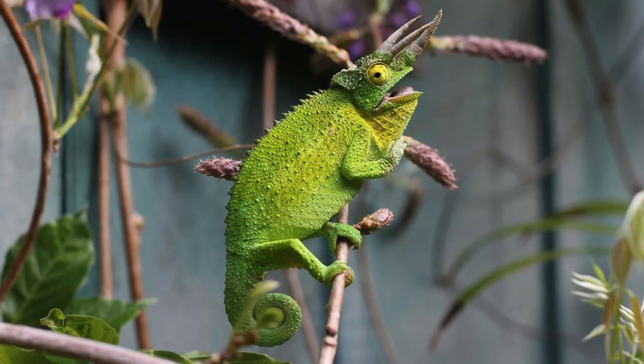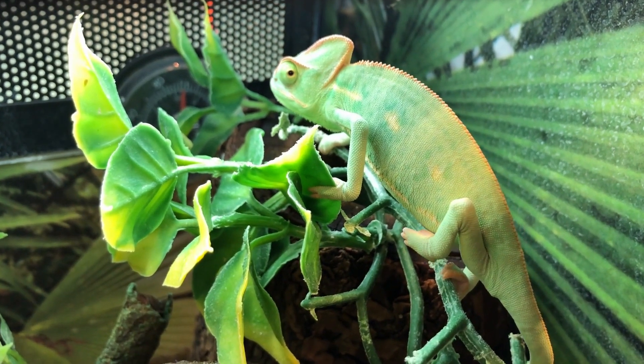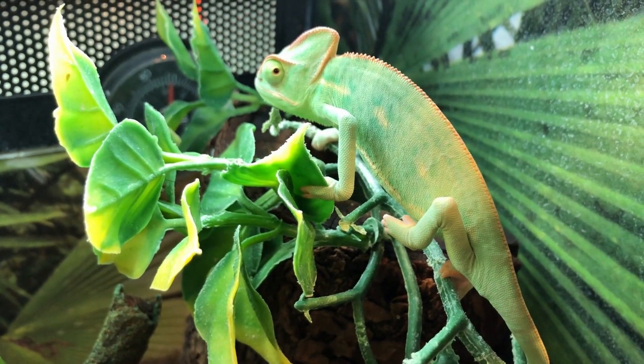Sign five: posture. It's not uncommon for a stressed chameleon to hide, almost clinging to the branches of its enclosure. They often flatten their bodies and sometimes rock back and forth.